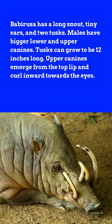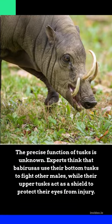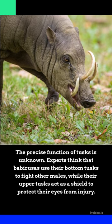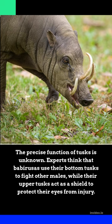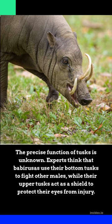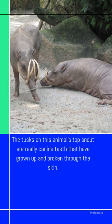Tusks can grow to be 12 inches long. Upper canines emerge from the top lip and curl inward towards the eyes. The precise function of tusks is unknown, but experts think babirusas use their bottom tusks to fight other males, while their upper tusks act as a shield to protect their eyes from injury. The tusks on the top snout are actually canine teeth that have grown up and broken through the skin.